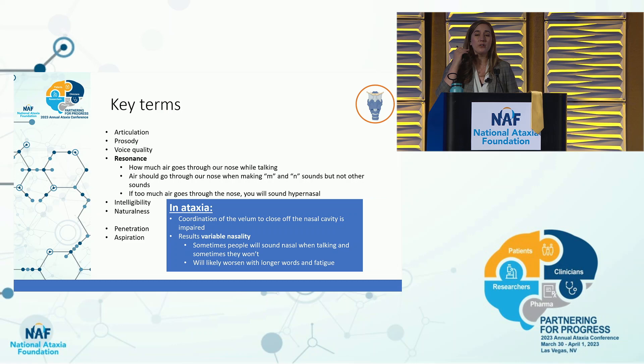Resonance is how much air goes through your nose while you talk. Air should go through your nose when saying M and N, but not for other sounds. If too much sound goes through your nose, you'll sound hypernasal. In ataxia, the coordination of the velum — the flap between your nose and your mouth — becomes impaired. That means sometimes air may go through your nose when it's not supposed to, so you'll sound nasal, and sometimes you won't.